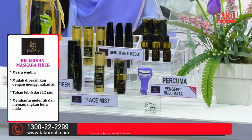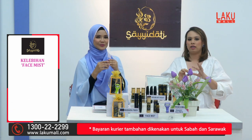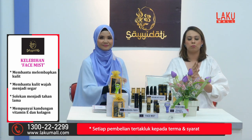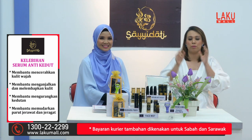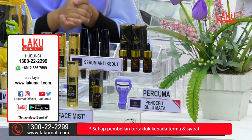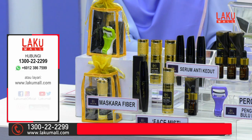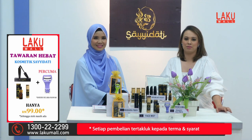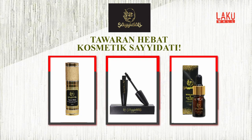Kita ketipkan bulu mata dengan pengepit bulu mata percuma, lepas tu pakai mascara — ia mencantikkan lagi wajah dan solekan kita. Dapatkan sekarang Saidati Set: serum, face mist, mascara, dan secara percuma pengepit bulu mata, eksklusif hanya di Lakumall dengan harga RM99. Semestinya di Lakumall setiap masa bernilai. Tawaran hebat Kosmetik Saidati.